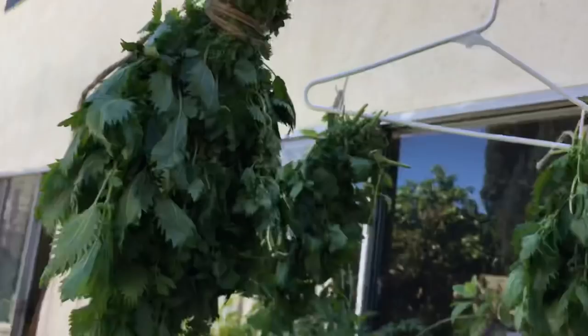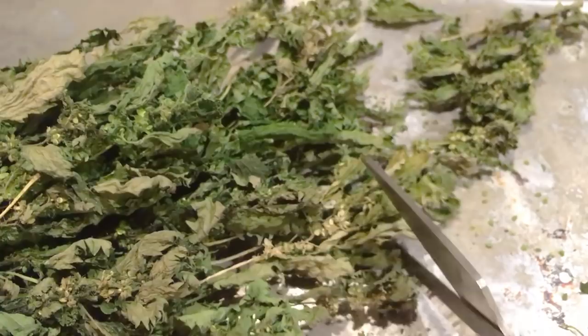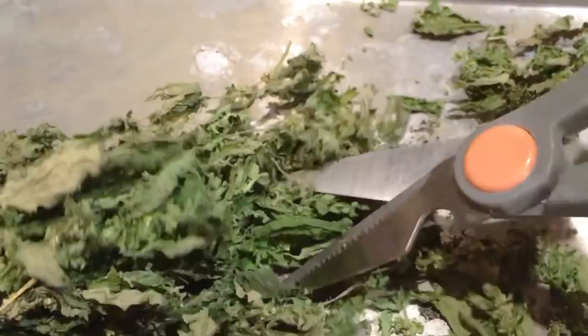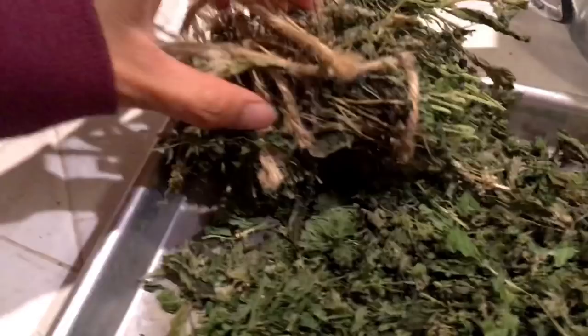You'll start to notice they turn a dark green color and feel very dry and crunchy. For storage, use a pair of scissors to roughly cut them up and place them in a glass jar, kept in a kitchen cupboard somewhere dark, cool, and dry. Remember to work with gloves because they're still pokey even when dry. Use them for tea by steeping in hot water, or pulverize them in a coffee grinder to make a powder to sprinkle on your food. Leftover stems can go in the compost.